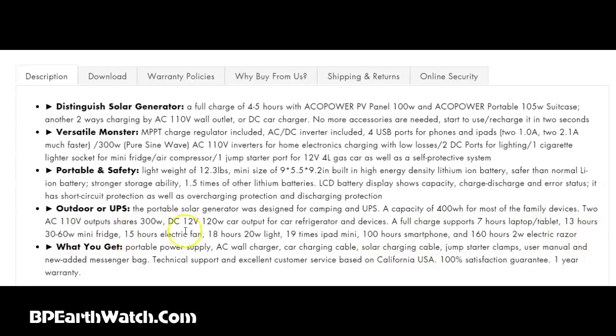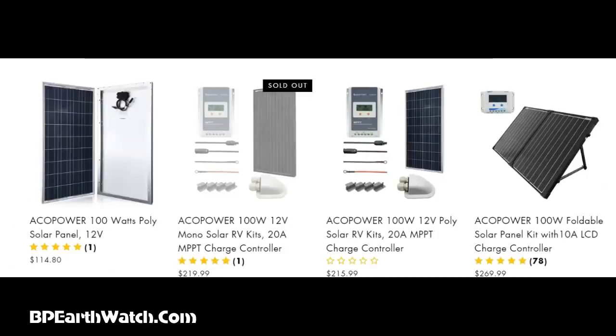You can charge an iPad 19 times, run a smartphone for many hundreds of hours, an electric razor for 160 hours. It comes with a shoulder-mount carry bag and weighs about 12.3 pounds. That's a basic way to get all those components into one package. Looking at the solar panel section: the fold-out panel at 100 watts is $300, but you can get a 100 watt poly rigid panel — about a 2 by 4 foot panel — for around $114, sometimes on sale for $100. I have 10 of these running 1,000 watts. You could get 300 watts of rigid panels for the same $300 you'd spend on that one folding panel.